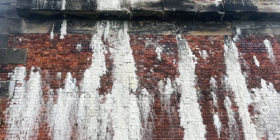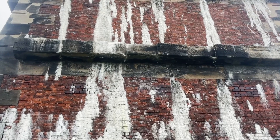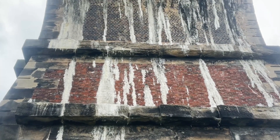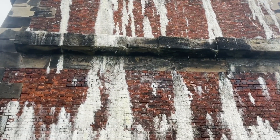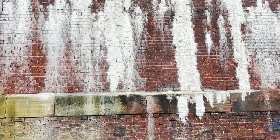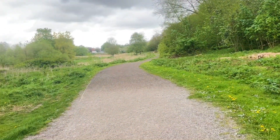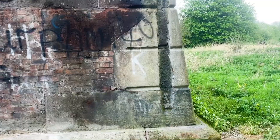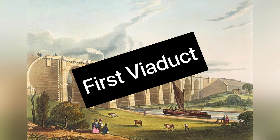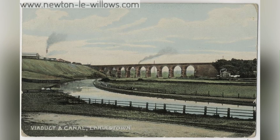I was actually going to end there and move on to a different viaduct, but the more I started to dig into the Liverpool and Manchester Railway line, the more curious the story becomes. Essentially, this is the line of firsts. Quick recap: Sankey Viaduct is the first major railway viaduct, the Liverpool to Manchester line is the first intercity railway, and the Sankey Canal is the first one built after the Romans, in 1757.